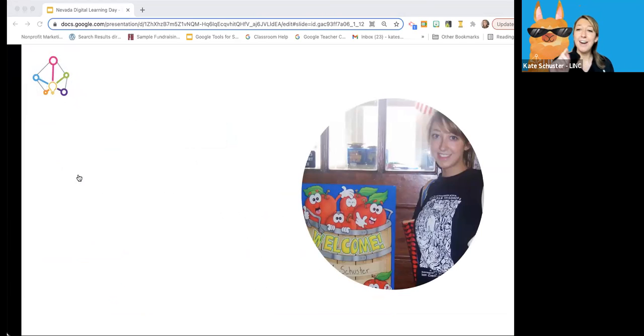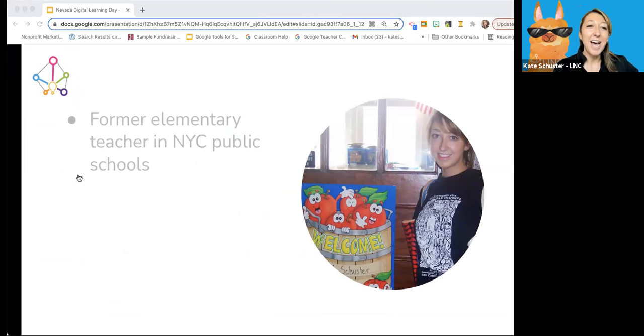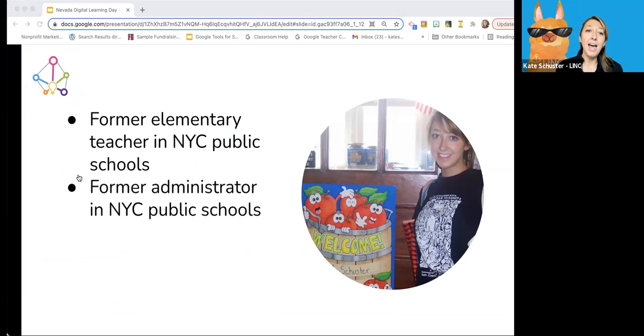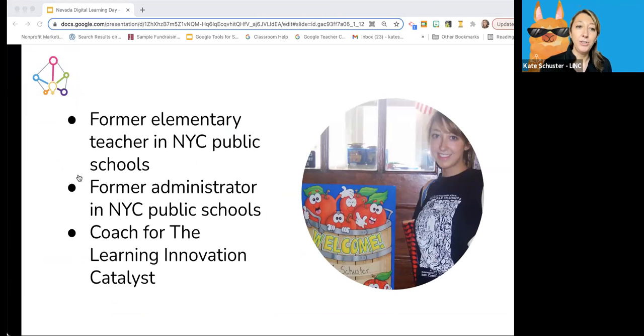Just so you know who you're talking to — here I am before my first day of school as a teacher back in 2008. I taught first grade in the Bronx, primarily English language learners. I was also an administrator in New York City public schools, and for the past few years I've been working as a coach at the Learning Innovation Catalyst, working in school districts across the country — New York City, Connecticut, Illinois, New Jersey. Really excited to be here with you in Nevada. Feel free to use the chat; I'll be checking it throughout our time today.